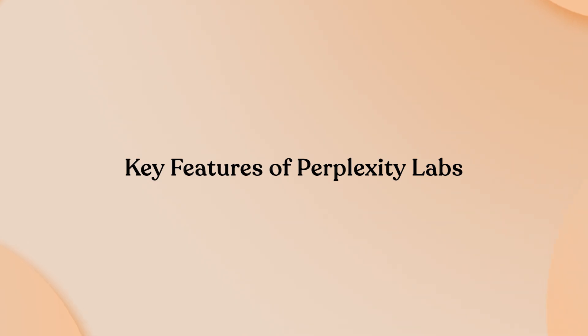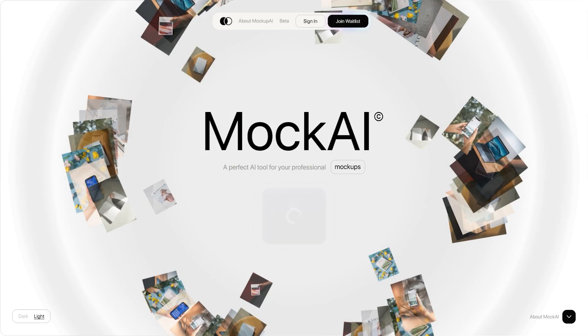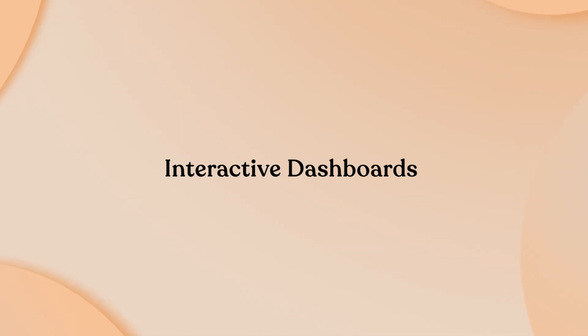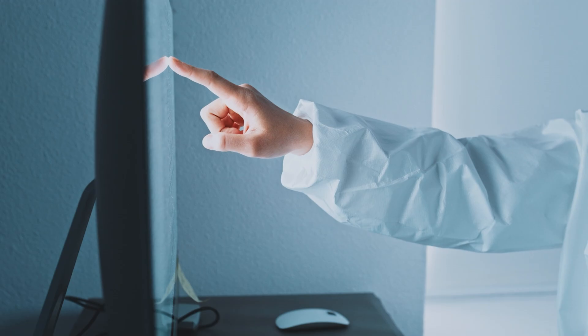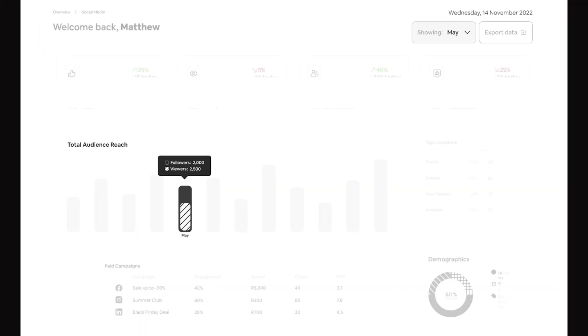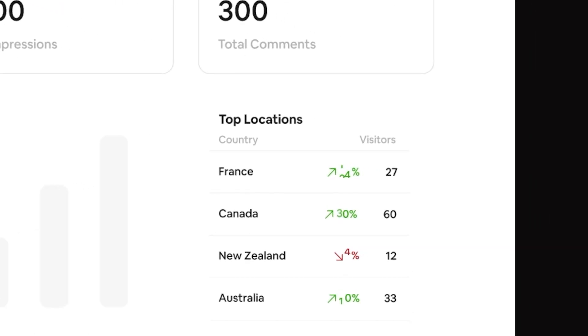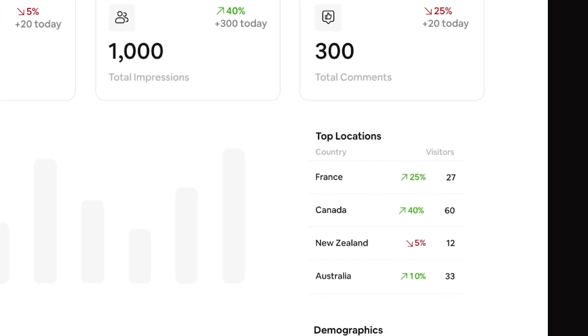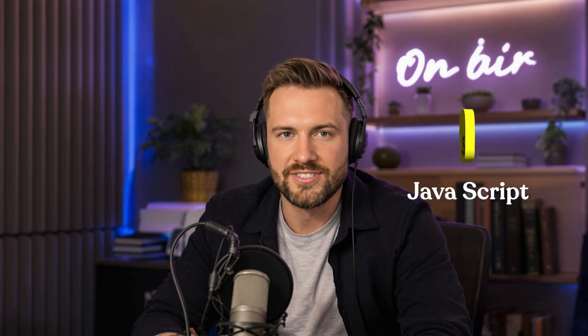Labs delivers four revolutionary capabilities that fundamentally separate it from every other AI tool on the market. Interactive dashboards represent the most impressive leap forward. These aren't static charts or screenshots — Labs creates fully functional web applications that you can click, filter, and explore in real time. Ask for a social media analytics dashboard, and within minutes you'll have a live interface with drop-down menus, interactive charts, and automatic calculations for metrics like engagement rates and ROI. The AI actually writes and executes HTML, CSS, and JavaScript to build these mini applications, delivering something that would typically require a full development team.